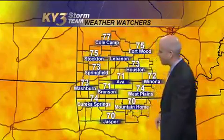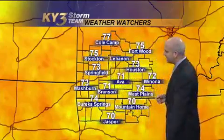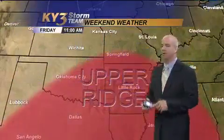I think mostly a dry weekend. Temps are starting off in the 70s. Jasper and Mountain Home at 70 — these are weather watcher numbers. 71 at Ava and Branson, and then a little warmer. Look at Cold Camp at 77 this morning. 72 over in Wynona, Fort Wood at 75.